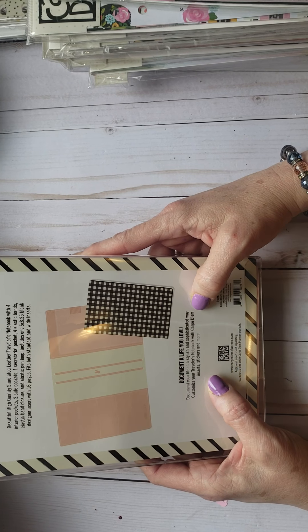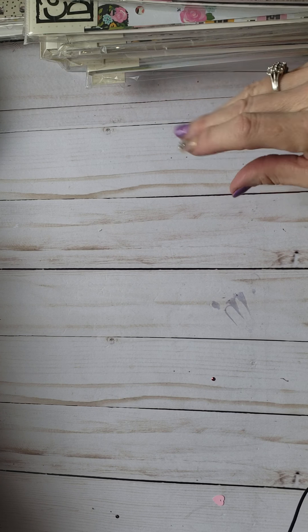This is my favorite that I purchased — they still have more on their site. I love this blush one with the little polka dots, I think it is so pretty, it's called 'blush speckle.' You get one of those with this one and you could actually mix and match with some of the others. 'Document your life in a stylish, sophisticated way — customize your traveler's notebook with Carpe Diem inserts, stickers, and more.' Love it!